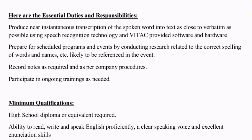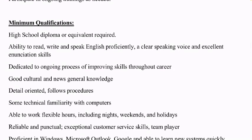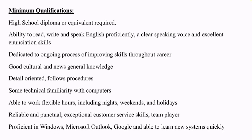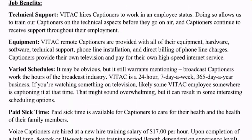Moving to minimum qualifications: they want you to have a high school diploma — no degree required — just the ability to read, write, and speak English proficiently. They also look for dedication to improving your skills, good cultural and news knowledge, detail orientation, technical familiarity with computers, ability to work flexible hours including some nights, weekends, and holidays, reliability, exceptional customer service skills, and proficiency with Windows, Microsoft Outlook, and Google.